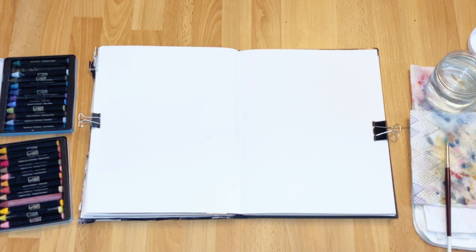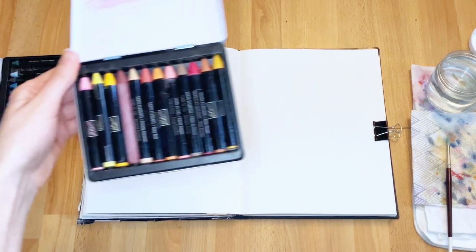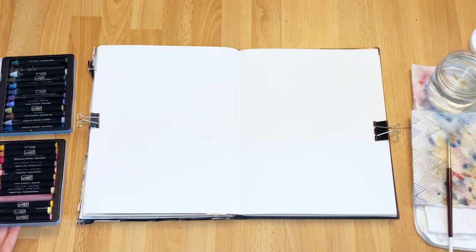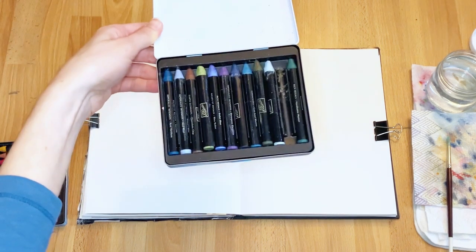Hey guys, welcome back to my channel. I'm hoping all of you are having a fantastic day, and for those of you who are new here, my name is Alicia. I'm a self-taught artist and I'm trying to get better at painting with watercolors.